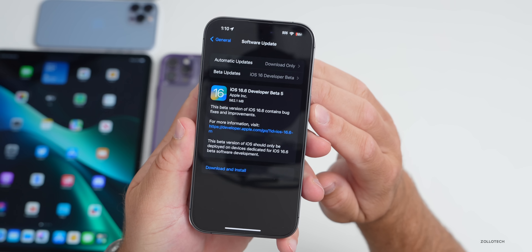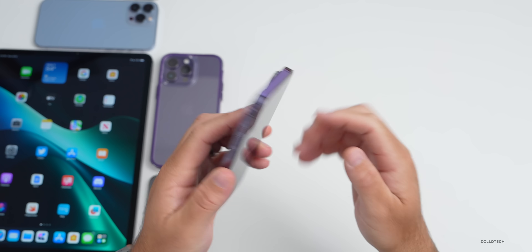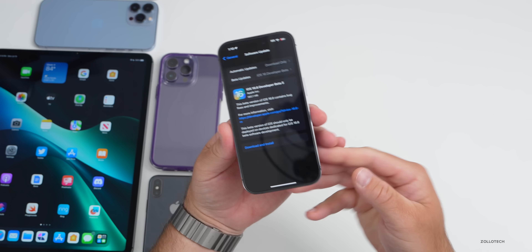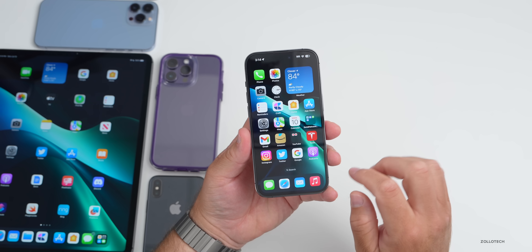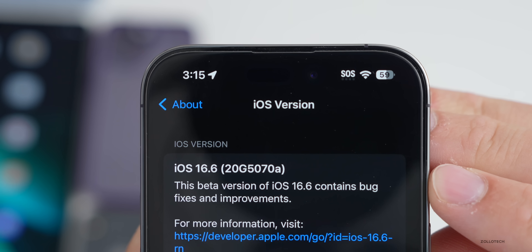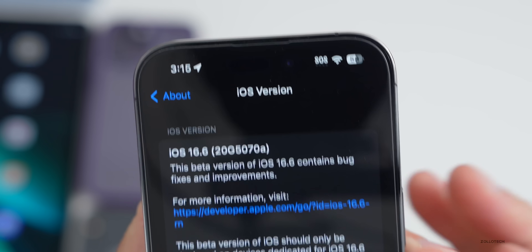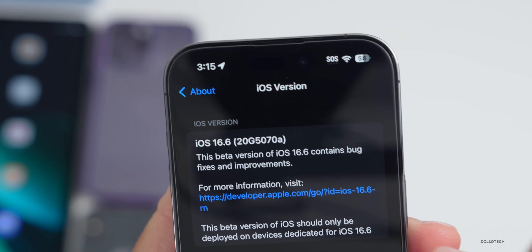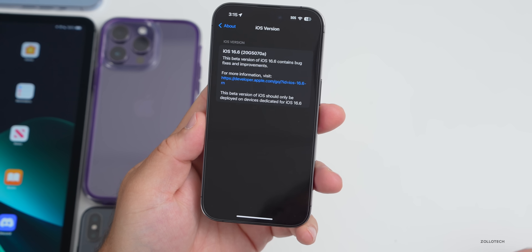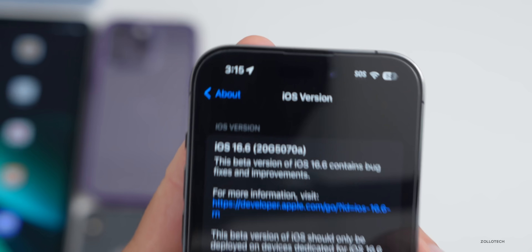This update came in at 561.1 megabytes on the iPhone 14 Pro, and was about 500 to 600 megabytes on other devices. Looking at the build number in Settings > General > About, the build number is 20G5070A. With the 'A' at the end, it looks like Apple is going back to what they did before — after 'A' we'd typically expect a release candidate, then the final release.